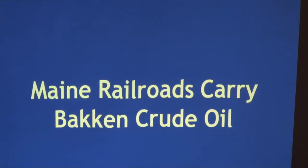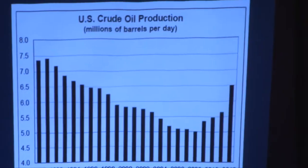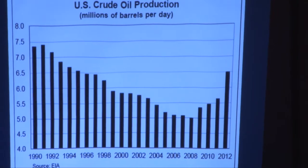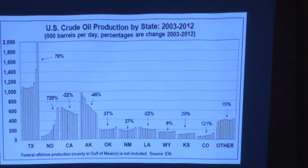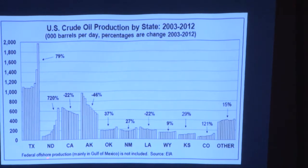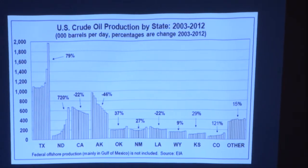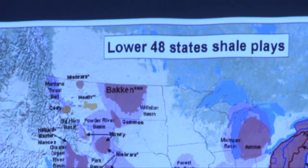In Maine, the rail lines primarily carry Bakken crude oil, in millions of barrels per day — a barrel being 42 gallons. Production has been zooming up. Looking from 2003 to 2012 in thousands of barrels per day, Texas has had a big spike and North Dakota had a 720% increase in crude oil production between 2003 and 2012.